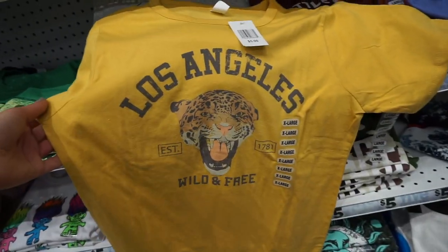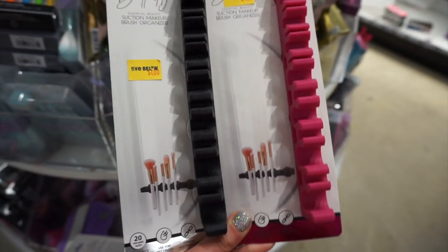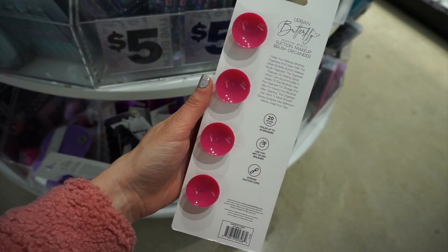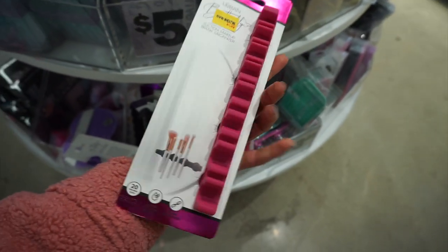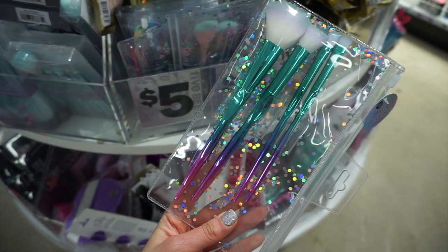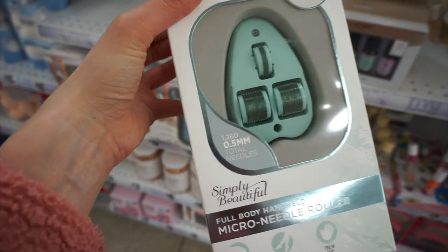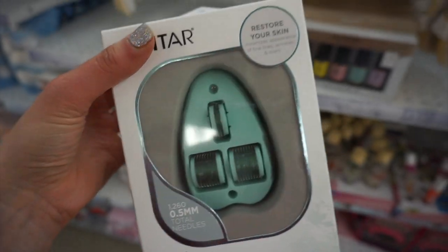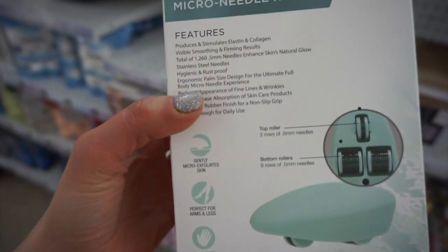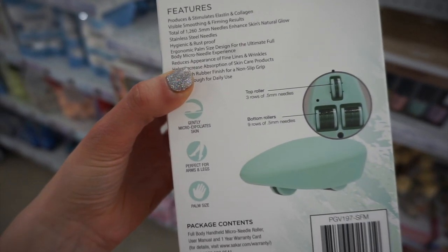I found a makeup brush organizer — you attach it with suction cups and can hang your brushes wet or dry. It holds up to 16 brushes and I thought it was so neat — I had not seen anything like that before. They also had makeup brushes, though they were a little on the cheesy side. There was a full body handheld micro needle roller by Vivitar, which you can use on your arms and legs. It's supposed to help with fine lines, wrinkles, and help lotions absorb into your body better.